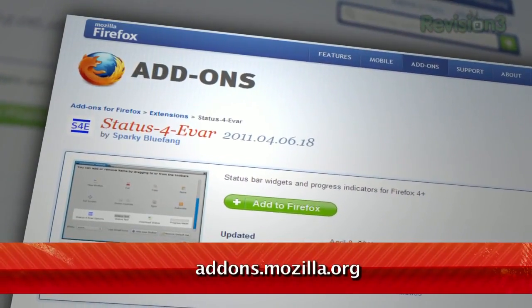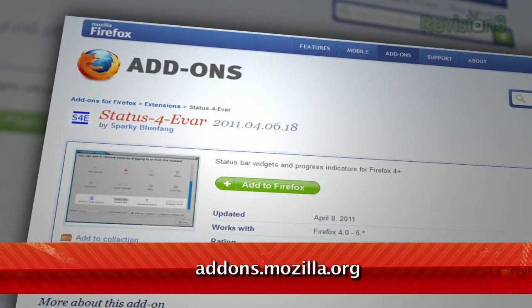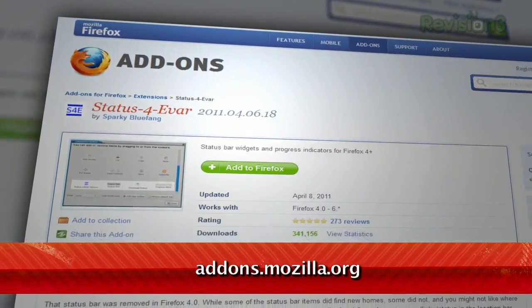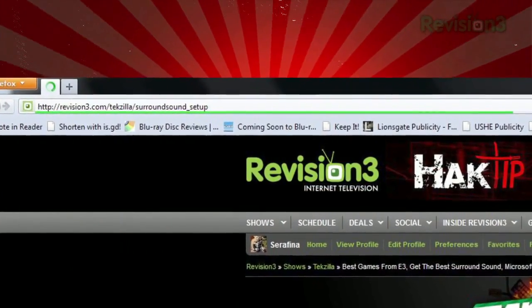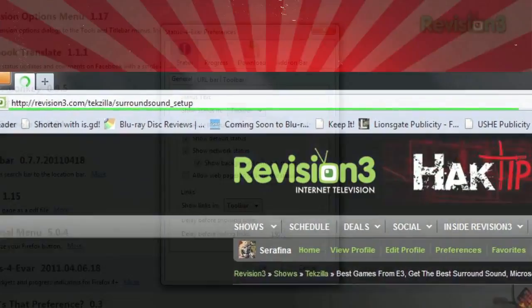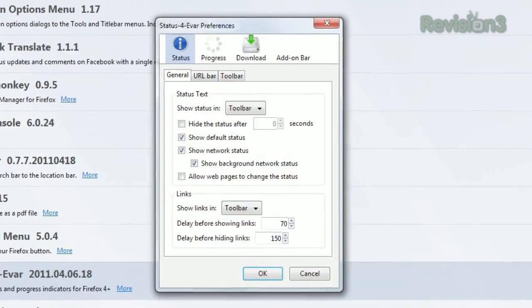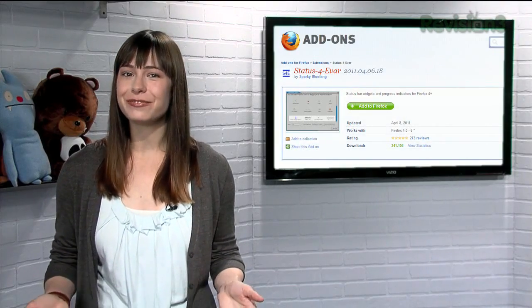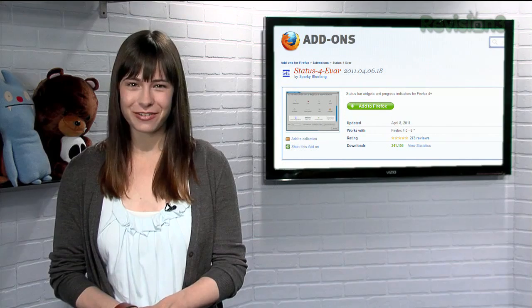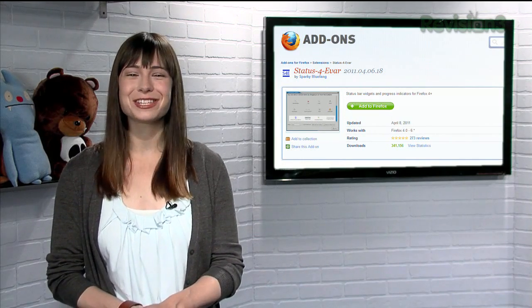Matthew goes on to tell us about a fix to this problem — a Firefox add-on called Status Forever, available at addons.mozilla.org. It makes use of the new add-on bar at the bottom of your browser for your status, and uses a thin green line below the address bar to show the page's progress. And in the options menu, you can customize the add-on's behavior further. So thanks to Matthew — if you missed that old feature in your shiny new Firefox interface, just get it back with Status Forever.